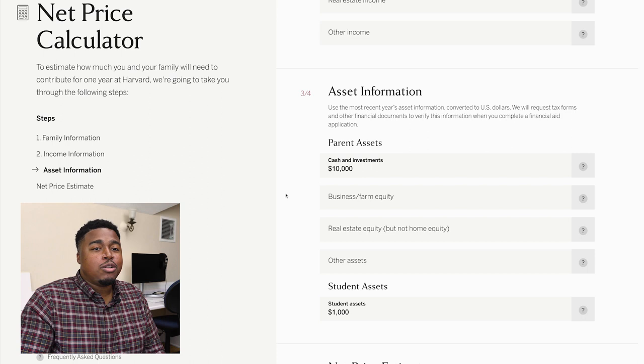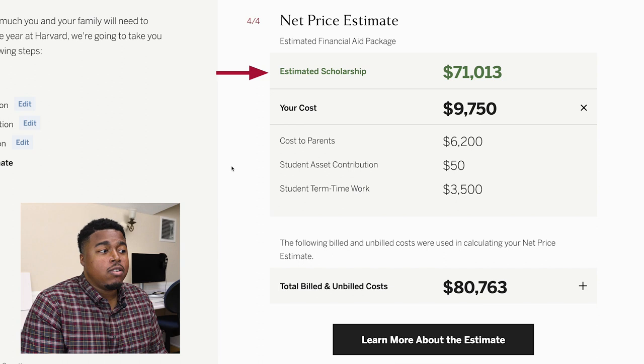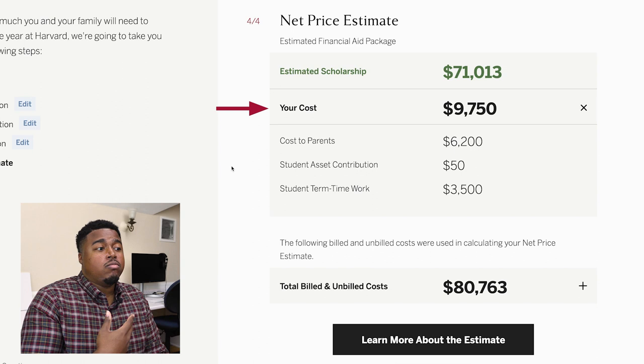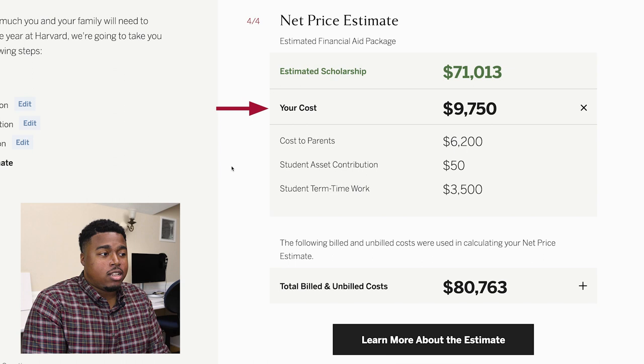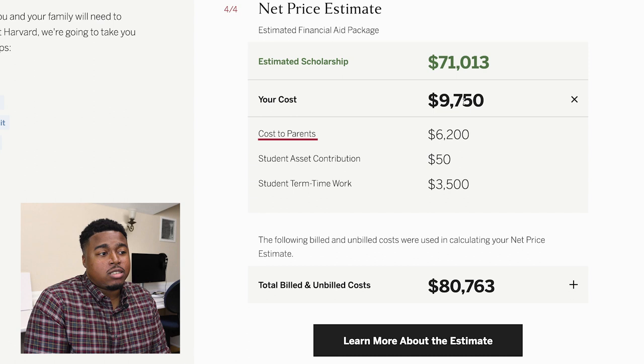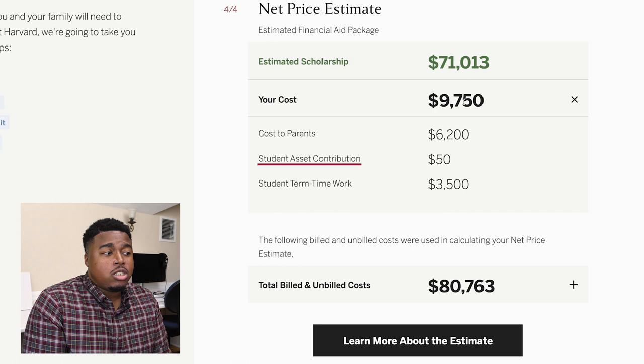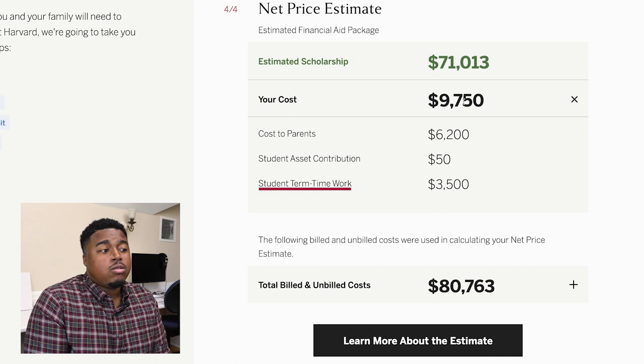We've now arrived at your estimated financial aid package — let's break down what these numbers mean. The estimated scholarship is the financial aid you will likely receive; this is money you won't have to pay back. Your cost is how much it will cost you and your family to attend Harvard after receiving the estimated scholarship — simply the sticker price minus your estimated scholarship. The cost to parents is how much your parents will be responsible for paying based on the asset and income information entered. In this example, the cost to parents is $6,200. The student asset contribution is about 5% of what you enter in the student assets field, which comes to $50 in this case.